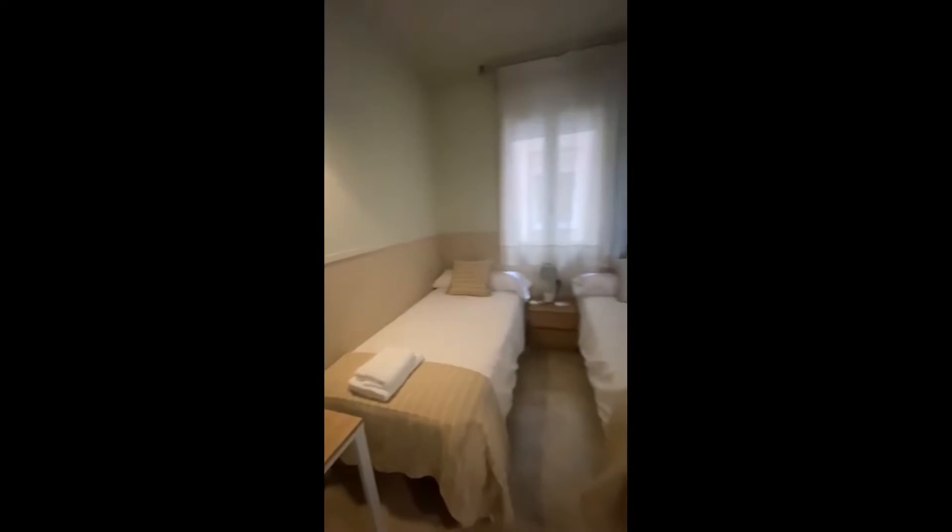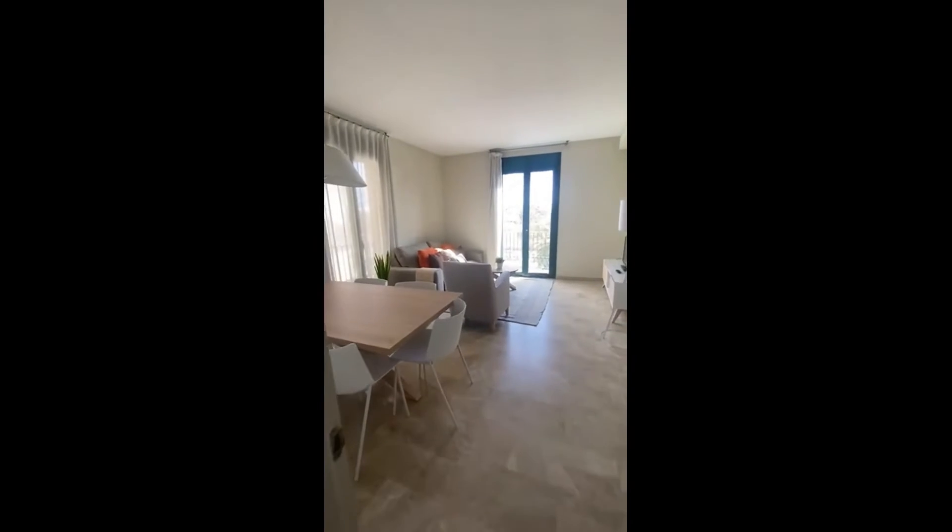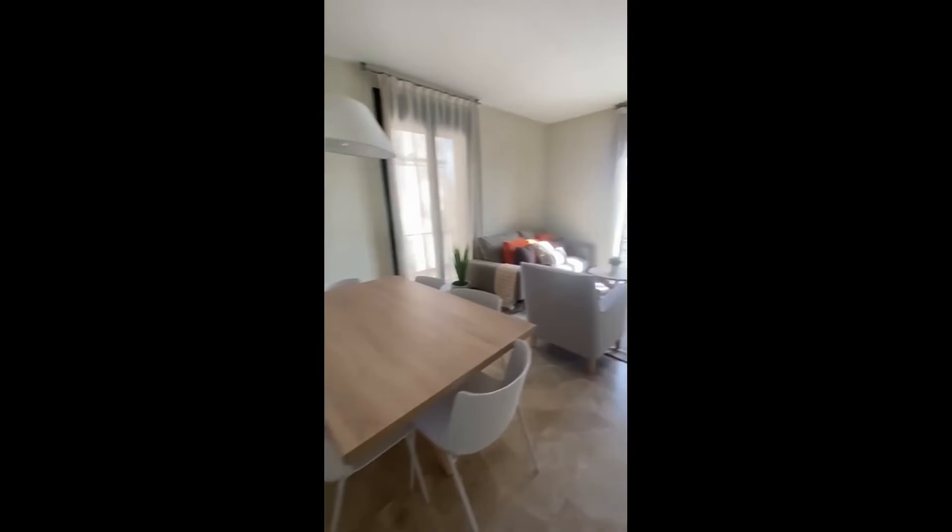Here's bedroom number three — you also have a built-in wardrobe, a desk, and this time you have two single beds. And then finally we arrive into the living room, where you have the dining table.